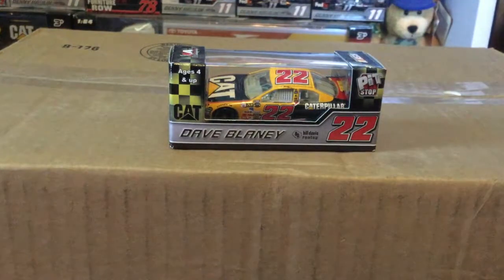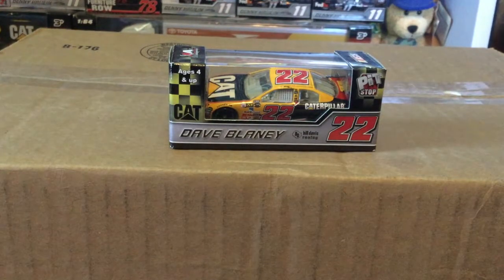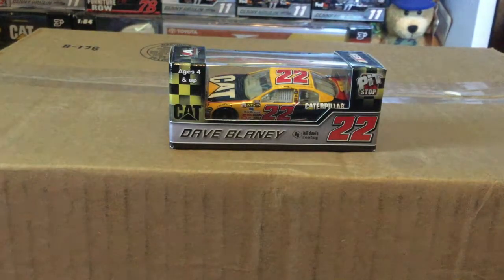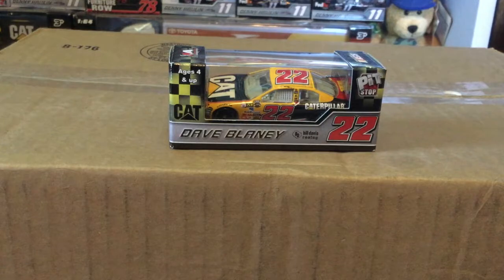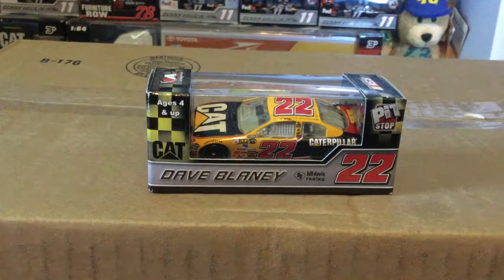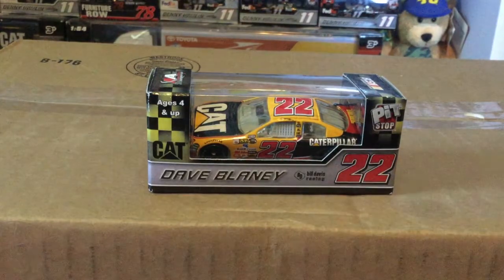What's going on everybody, Cool 200 back with another NASCAR diecast review video. Today we are going to be looking at the number 22 Caterpillar Toyota Camry of Dave Blaney. This one is nice — I don't have a 22 Cat car. I know Ward Burton drove one, of course Dave Blaney drove one, and there were a few others that drove this specific car.